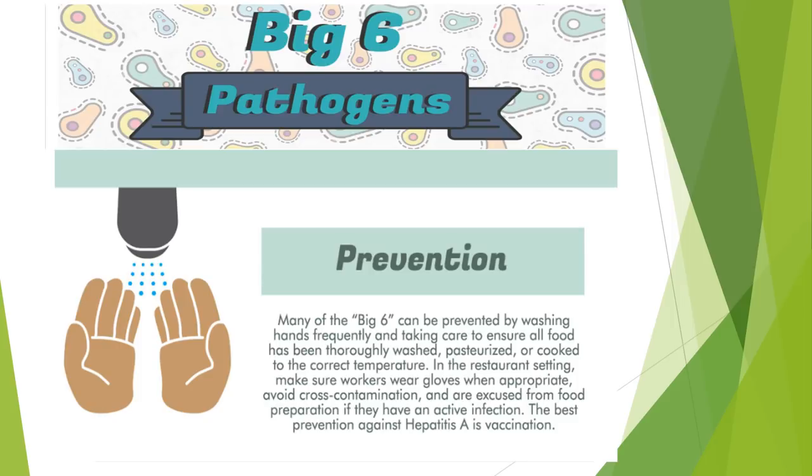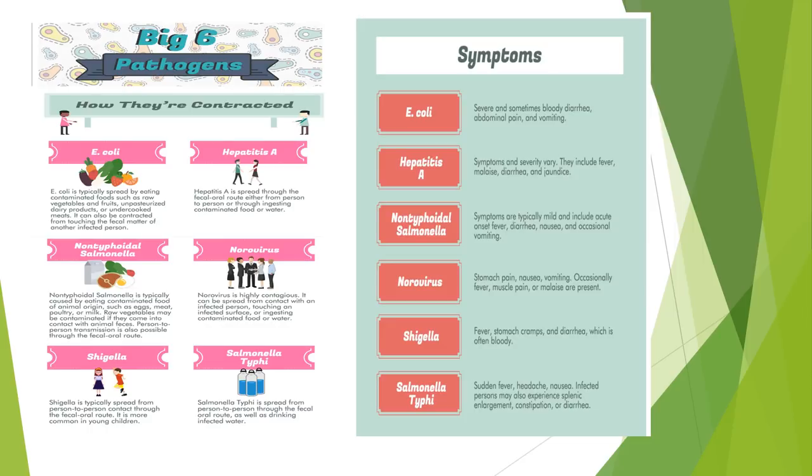Prevention of the Big Six pathogens: many of the Big Six can be prevented by washing hands frequently and ensuring all food has been thoroughly washed, pasteurized, or cooked to the correct temperature. In the food service setting, make sure workers wear gloves when appropriate, avoid cross-contamination, and are excused from food preparation if they have an active infection. The best prevention against Hepatitis A is vaccination. All food service managers have received two posters containing information on the Big Six pathogens, which should be in all cafeterias for easy reference by food service employees.